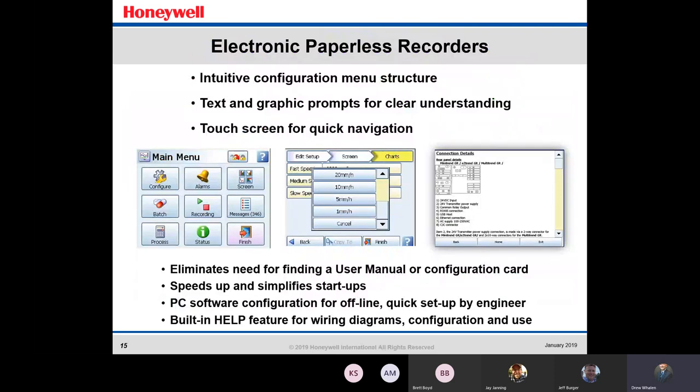At the end of the day, electronic paperless recorders have an intuitive configuration menu structure. Looking at the screen here, it's touch screen with quick navigation, and the text and graphics prompts are clear and aesthetically laid out. It eliminates the need for finding a user manual — you can just step through it, which speeds up and simplifies the process. It's also got a built-in help feature, so if you get lost you can just go right into the help feature.